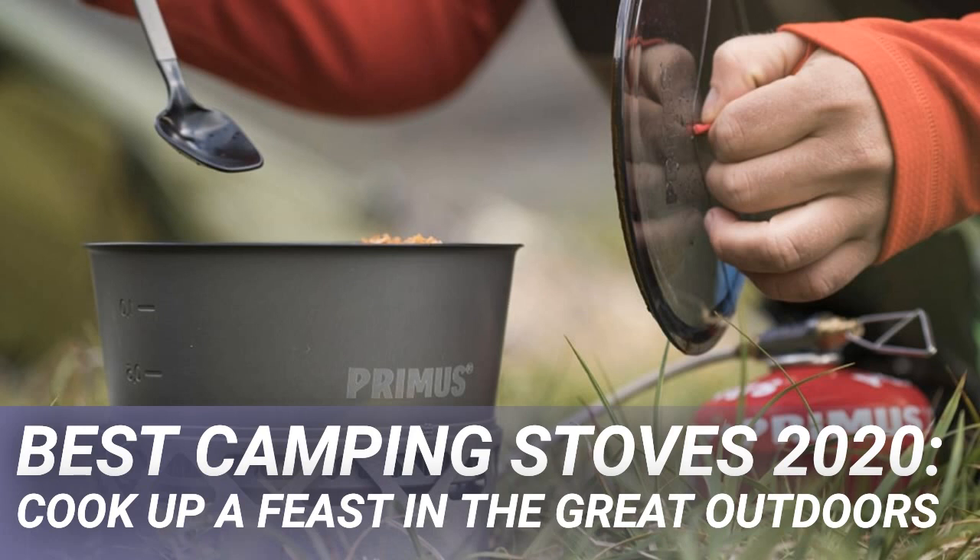The revamped Jetboil Flash camping stove delivers more of the same water-warming efficiency for even less weight, much to the annoyance of its many rivals. Efficiency and speed are the name of the game here, with a claimed boiling speed of 100 seconds per 16 ounces of water, leaving the others lukewarm and late.